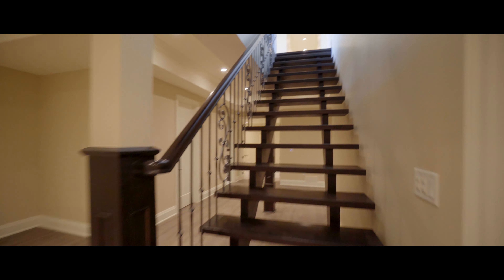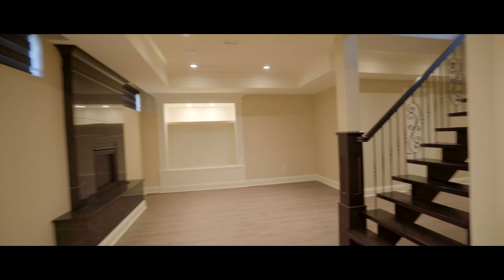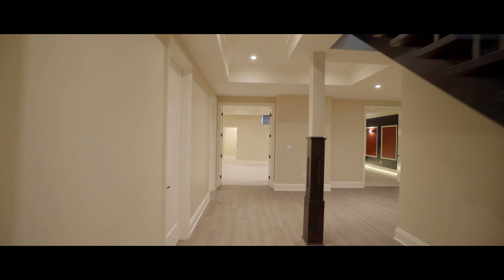A fourth fireplace, impeccable stone and woodwork, and a mile-high ceiling in the lower level makes this the perfect place to hibernate.